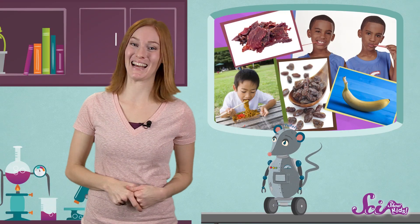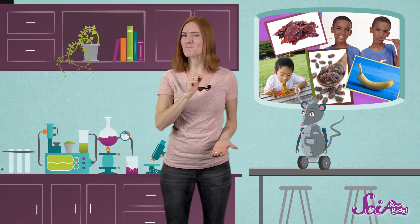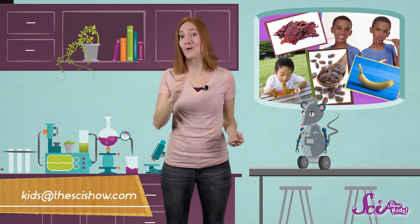And that's something to smile about! Thanks for joining us on SciShow Kids! Make sure to check back every week to learn more with Squeaks and me!